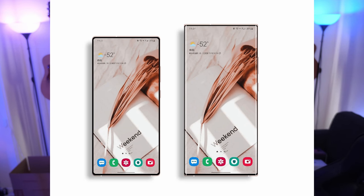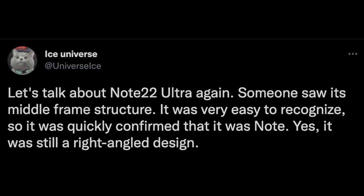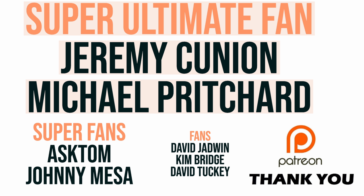Next up is about the phone you guys are salivating for — the Galaxy Note 22 series. Another tweet from Ice Universe: let's talk about the Note 22 Ultra again. Someone saw its middle frame structure and it was quickly confirmed that it was a Note — still a right-angled, squared-off edge design. So your question is: how do you feel about the Note 22? Are you still excited, or are you completely over it? Let me know how you feel as the story develops.